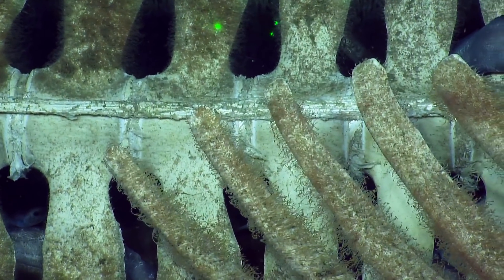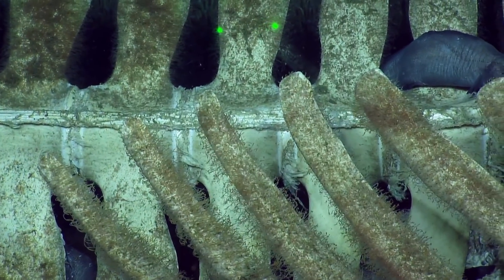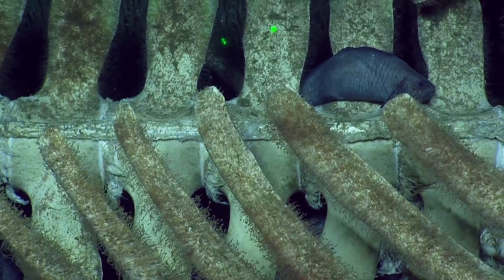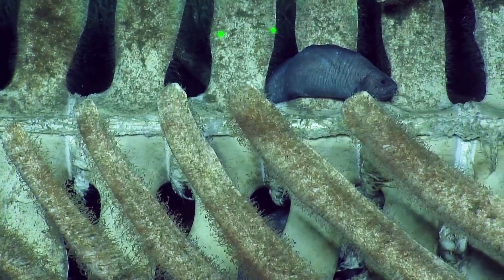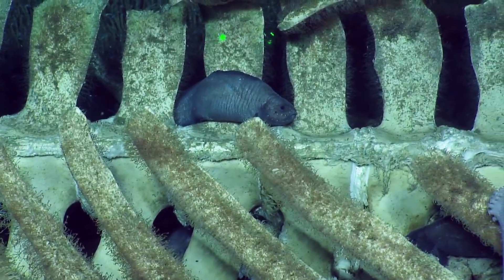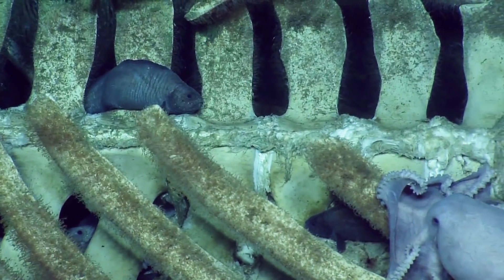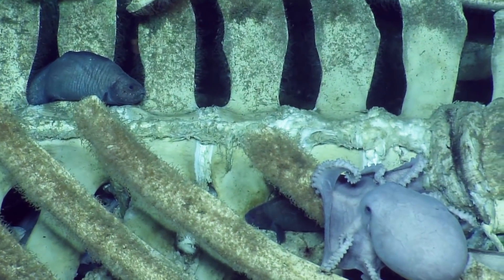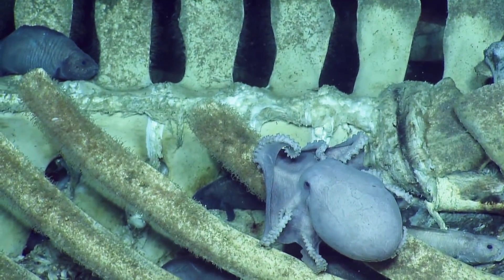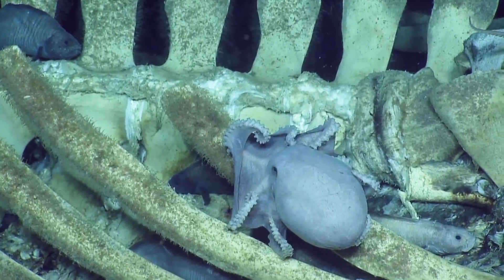Look at the cartilage between the vertebrae. Let's take the lasers off for these shots. You know, you just had a big meal — it's like post-Thanksgiving, right? You've got to sit on the sofa for a while. All of them, all their attention is in digestion right now.